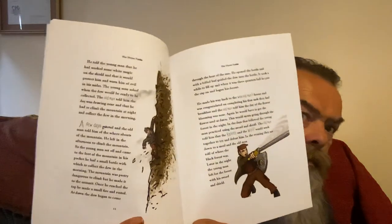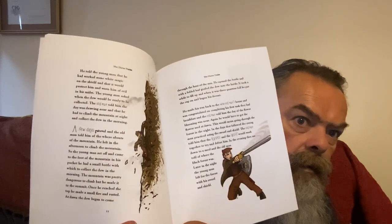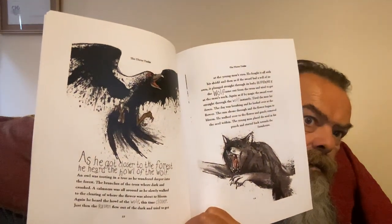He climbs a mountain as part of the tasks, and fights a wolf and a raven, both bewitched by the witch to kill him.